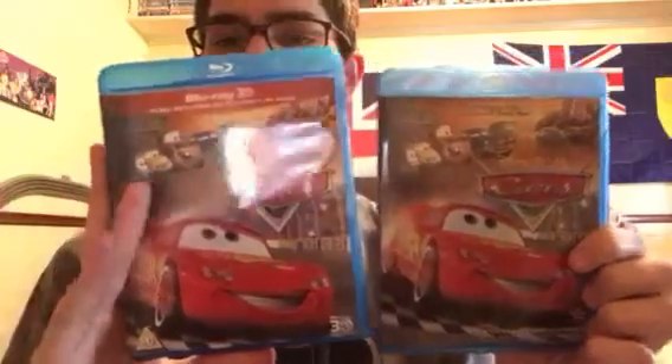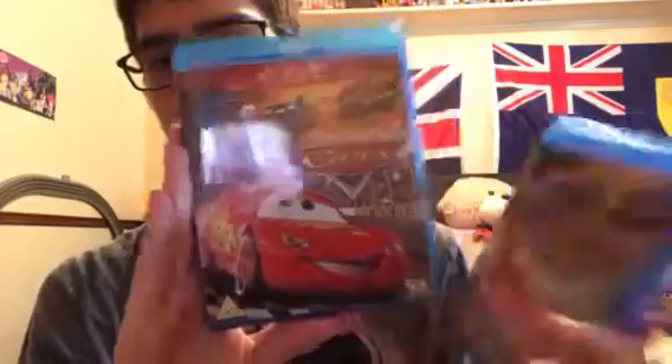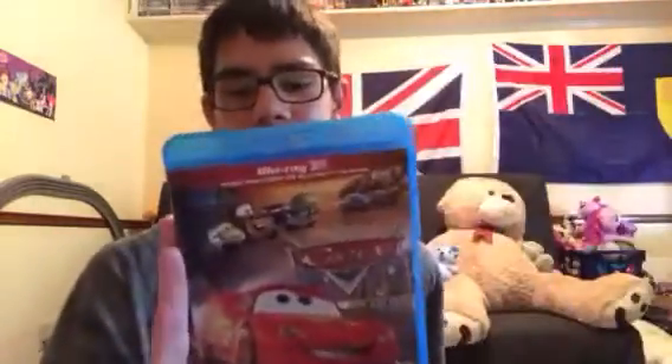And this looks a bit different — Lightning McQueen is like big, like zoomed in on this one. This one's a bit zoomed out.